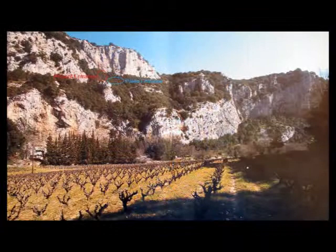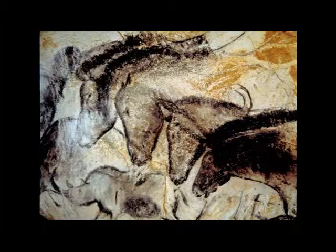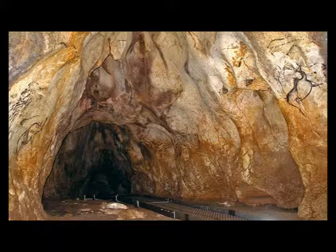The Chauvet Cave was discovered in southern France in 1994 by speleologist Jean-Marie Chauvet, from whom the name of the cave was taken. The cave is about 400 meters long with many different chambers of different depictions. A few are the Skull Chamber, Red Panels Gallery, Chamber of the Bear Hollows, The Lost Gallery, and The Belvedere Gallery.